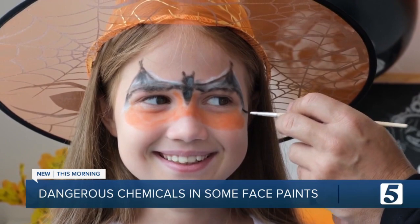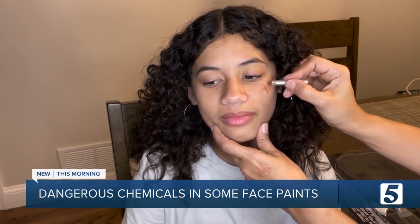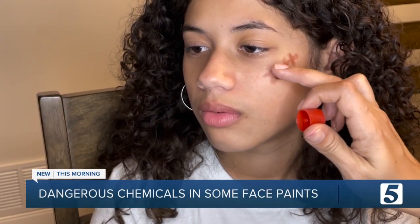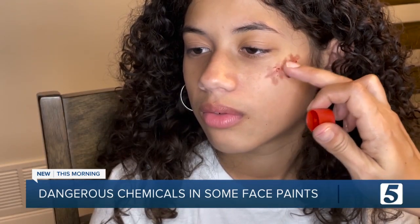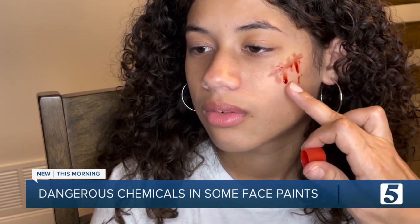Consumer Reports says even a small amount of these toxins can have dangerous effects on brain development and are linked to certain cancers and other health problems. Costume face paint is regulated by the U.S. Food and Drug Administration, but these chemicals can still end up on shelves.